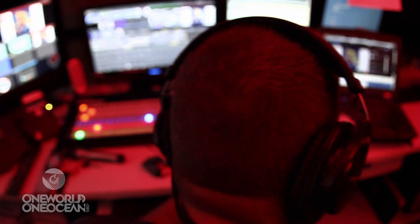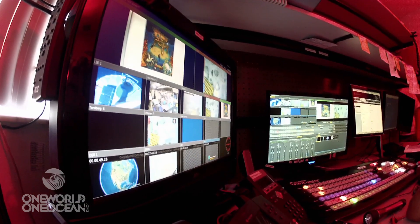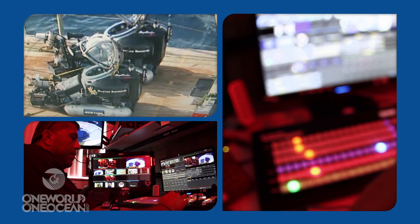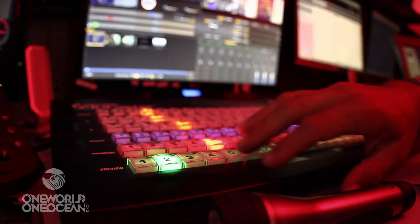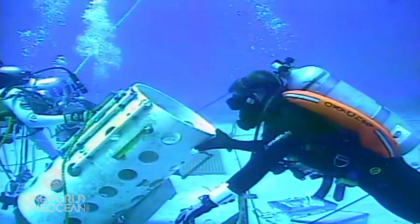Technology at topside consists of a TriCast portable live switching unit. It gives us the capability of taking all of our different video inputs from Aquarius, from topside, from a boat, and bringing all these feeds into one unit and then being able to send those feeds out to Ustream.